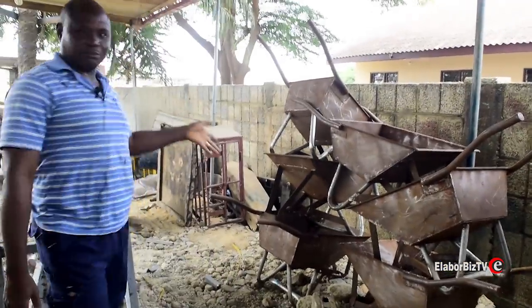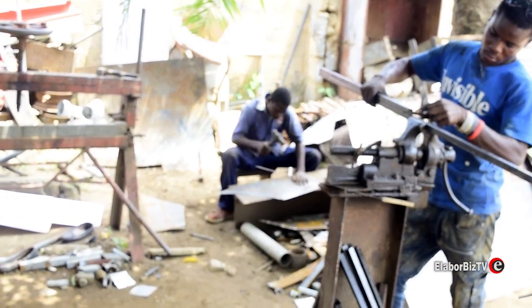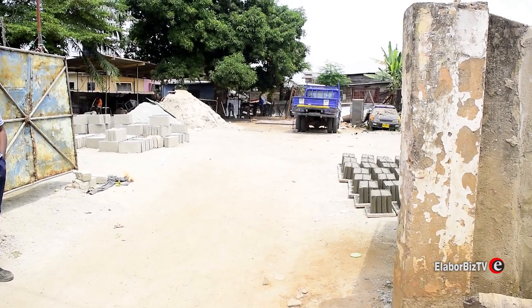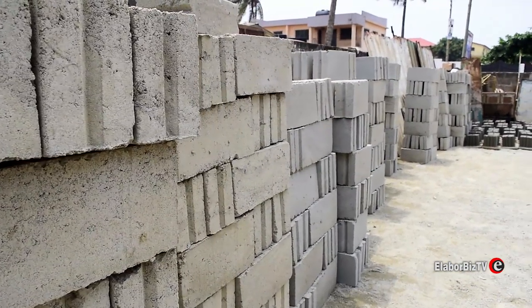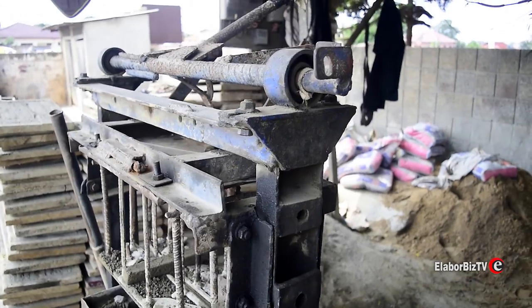Mr. Joseph Atokloo is the CEO of Josac Metal and Construction Company. He is a Ghanaian entrepreneur who is also into the block molding business, and he has found a way of fabricating his own block molding machines.